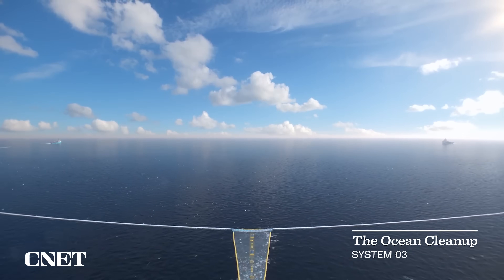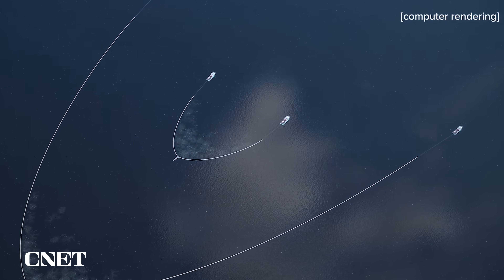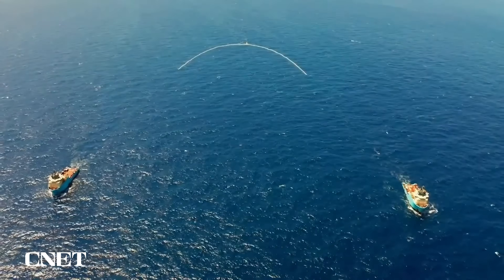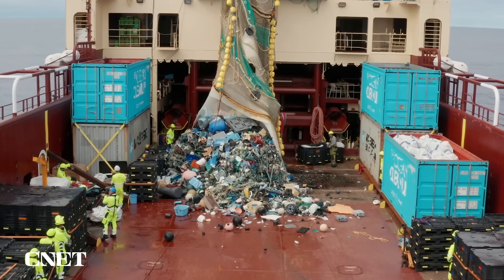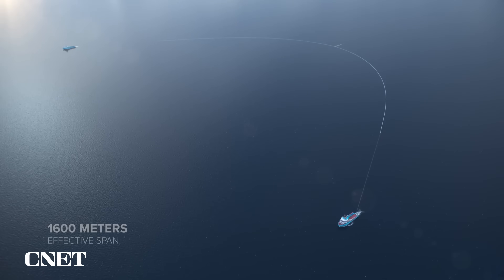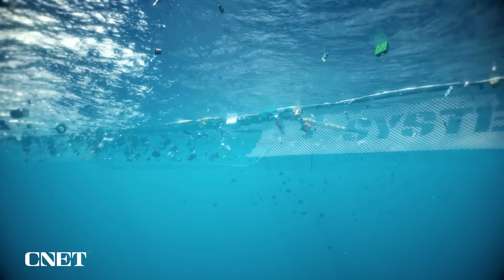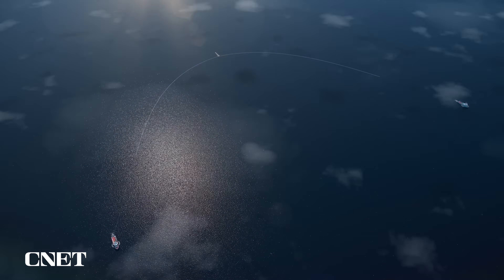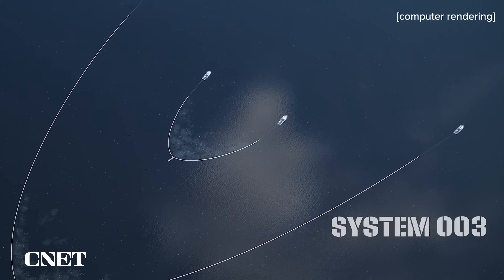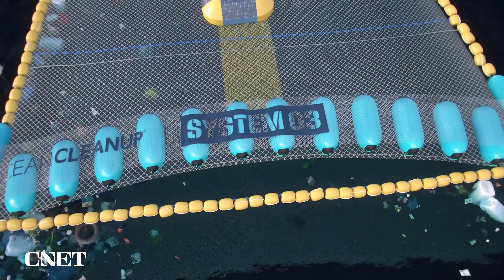System 03 will be the next generation Ocean Cleanup System and will be three to four times larger than the current System 002. The Ocean Cleanup estimated that it would take about 50 System 002s to completely clean up the Great Pacific Garbage Patch — too costly and requiring too much personnel. The larger System 03 will require about 10 fully staffed systems to clear all the floating debris, saving both time and money. This newer model prompted the team to remove one of the zeros from the model number, as they predict they will not need more than 100 systems to finish the job.